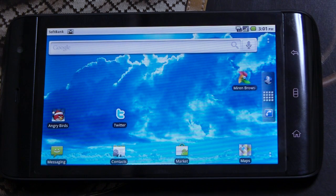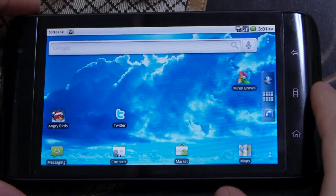Hey guys, Pete here from Netbook News. Today I'm going to show off the new updated Android Marketplace on my Dell Streak here.